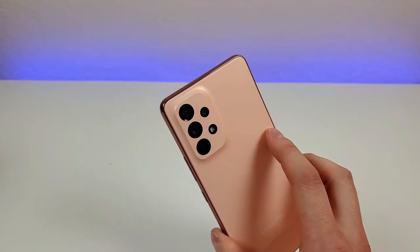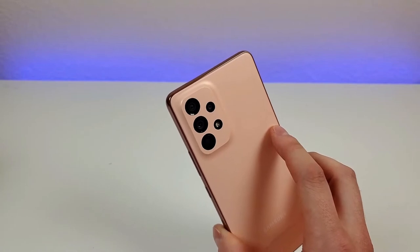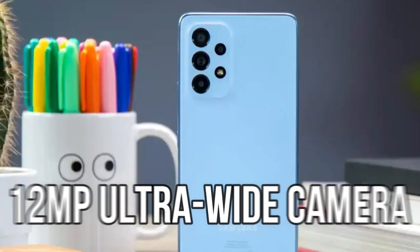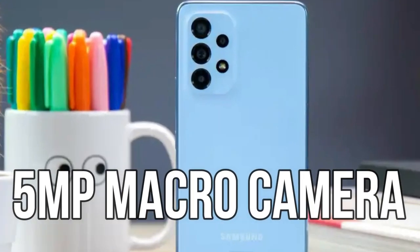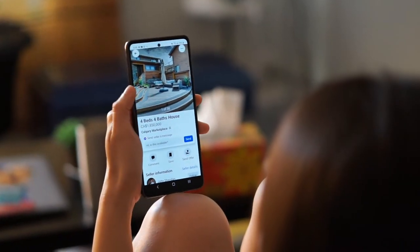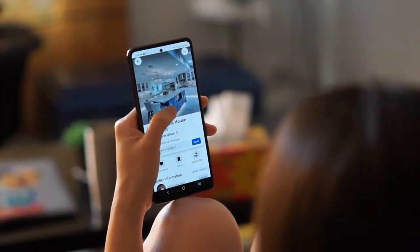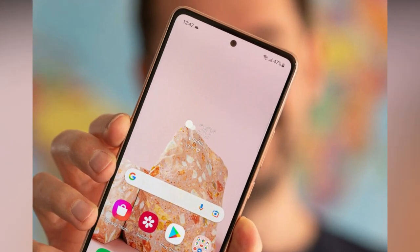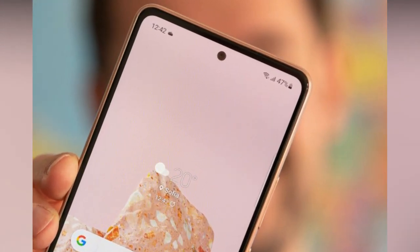Camera: The Samsung Galaxy A53 5G features a quad camera setup on the back, which includes a 48MP primary camera, a 12MP ultrawide camera, a 5MP macro camera, and a 5MP depth sensor. The camera also supports 4K video recording at 30 frames per second. The front-facing camera is a 32MP sensor that takes great selfies and makes video calls a breeze.